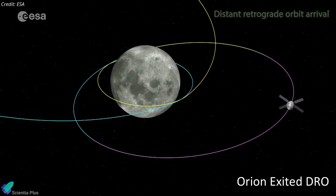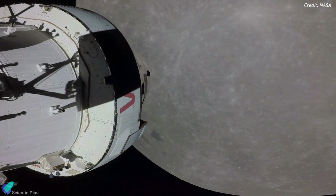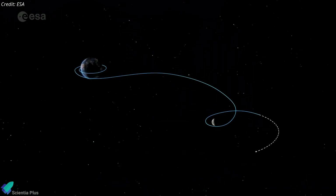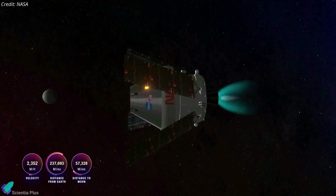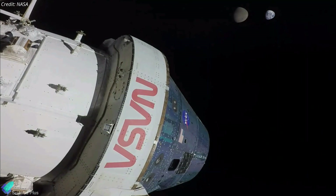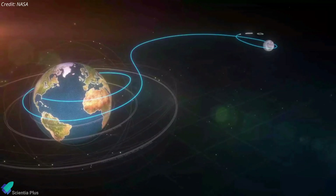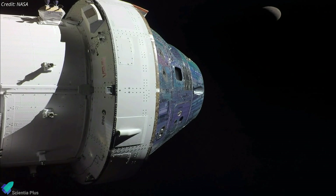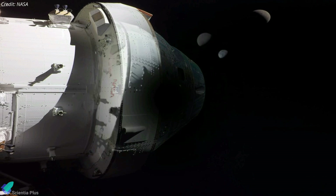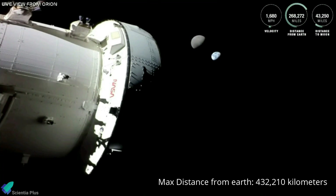NASA's Orion spacecraft exited its distant retrograde orbit around the moon on December 1 and is now ready to return to Earth. The Orion spacecraft, launched on November 16 as part of the Artemis 1 mission, entered the distant retrograde orbit on November 25 after firing its main engine for 88 seconds to adjust velocity. Balanced between the gravitational pulls of Earth and the moon, this highly stable orbit requires little fuel to maintain. Orion remained there for six days, completing half a lap around the moon, and reached its greatest distance from Earth on November 28 at more than 432,000 kilometers — a new record for any human-rated spacecraft.